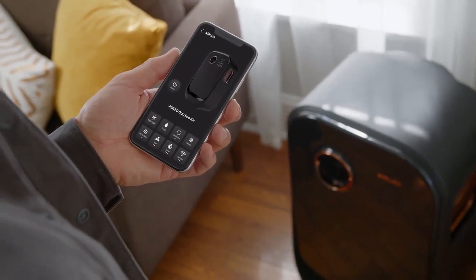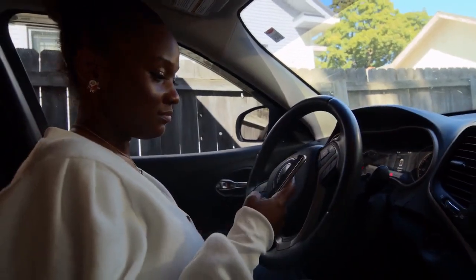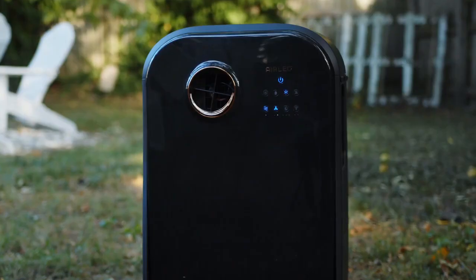AirLeo comes with a convenient app, so you can adjust the settings from anywhere. Forgot to turn off your AirLeo on your way out? Not to worry — control it remotely with the touch of a button. With AirLeo, you don't have to sacrifice convenience or comfort to be more energy-efficient or cost-effective. Portable, convenient, and eco-friendly.